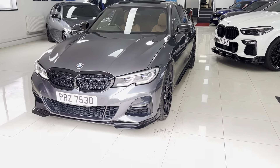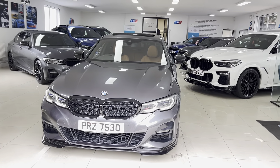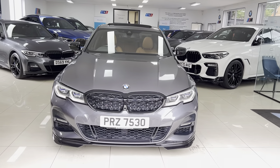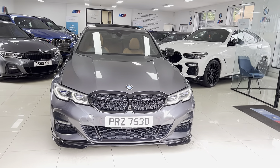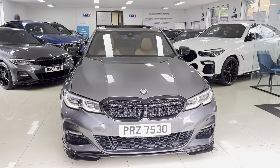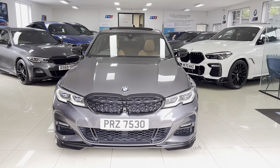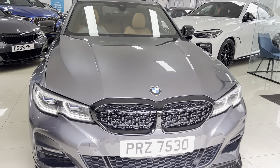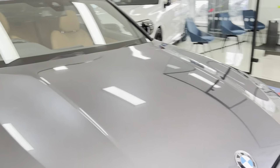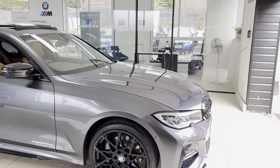There are no hidden extras, so as you see, this lovely example of the plug-in hybrid 3 Series — it is displaying a Northern Irish registration, which is effectively acting as a private registration for the car. That is the number plate the car will be sold with, so again a nice added bonus. It is a 2019 19-registered 3 Series G20.